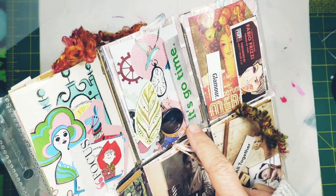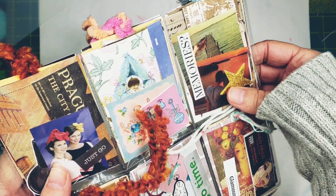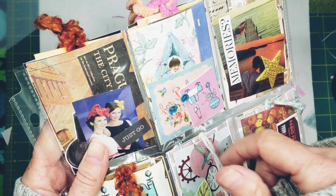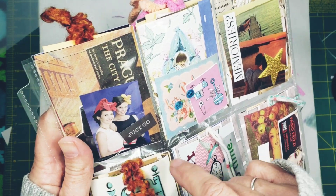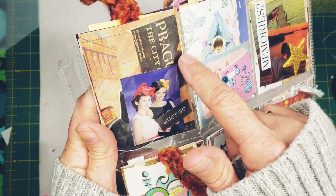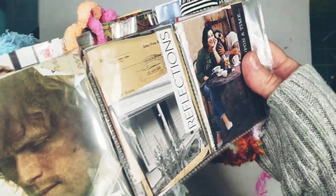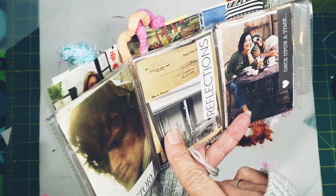This one says 'Glamour,' this one says 'It's Go Time,' this one says 'Focus.' Up here we've got a pocket that says 'Memories' — it's a guy and a girl sitting on a beach with a pier and a boat. This is a vintage gift enclosure. This one says 'Just Go' — we think these are two sisters who are designers visiting Prague, the city of art, and they design hats — you can see they're all fascinators. This says 'Once Upon a Time,' this one says 'Reflections.'